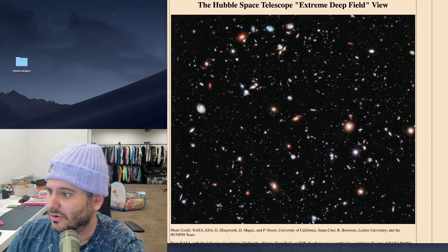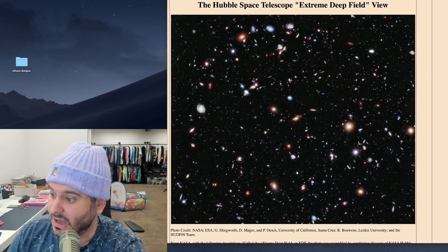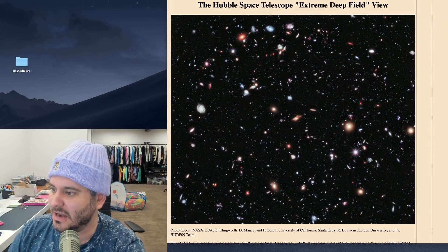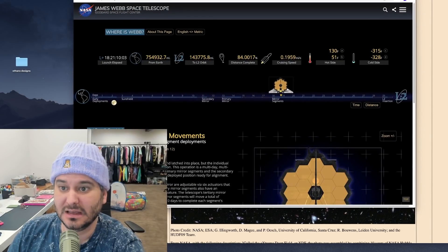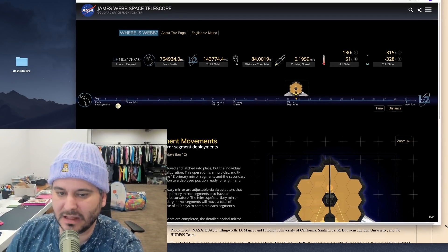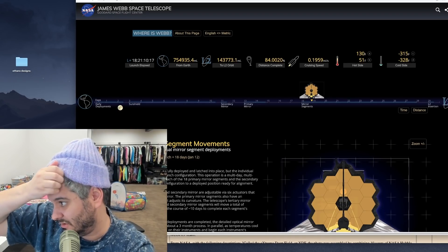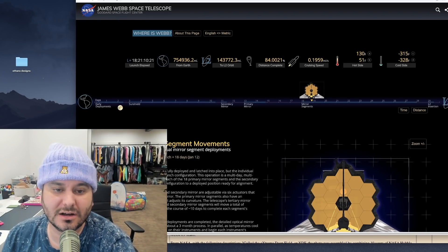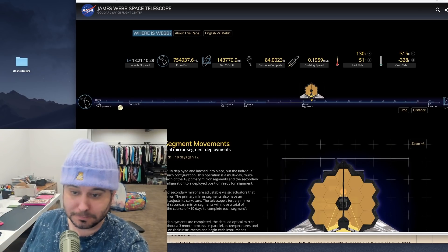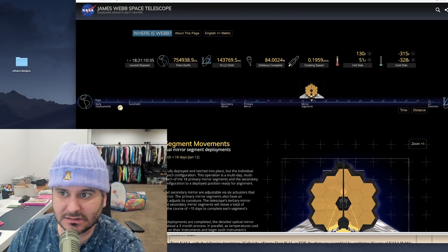They're essentially sending it out there to find alien life. This thing is so powerful they'll be able to look at distant planets and know, based on the composition of the planet and its atmosphere — how much methane, how much CO2 — whether there's likely to be life on that planet. It is incredibly powerful.